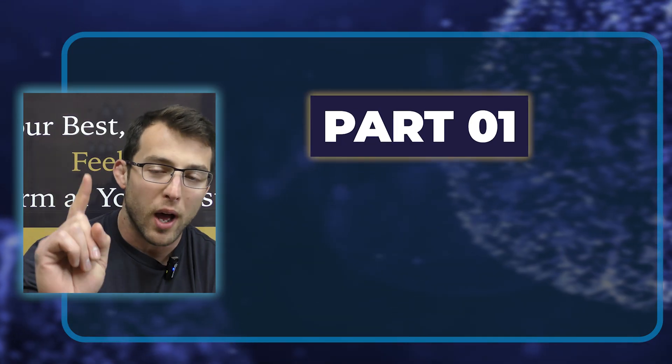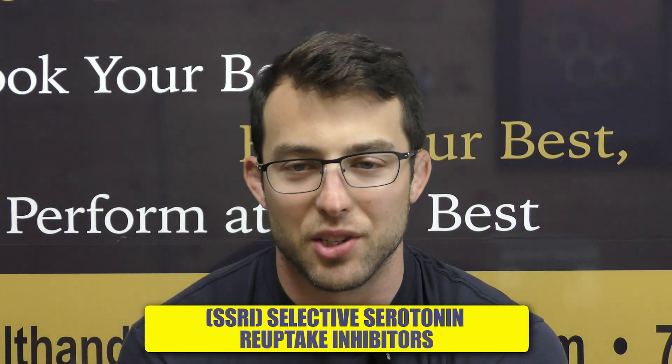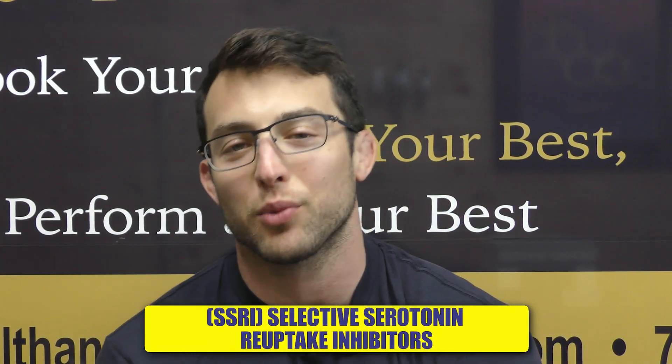Now let's get into part one — how Dapoxetine actually works. Dapoxetine is an SSRI, a Selective Serotonin Reuptake Inhibitor. Before you close this video, because I know a lot of people do not want to take this, it has some unique properties not associated with other SSRIs. But if you have no idea what an SSRI is or how it works, we're going to quickly go over that.